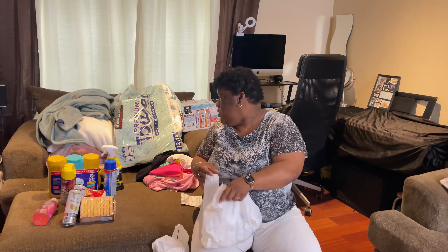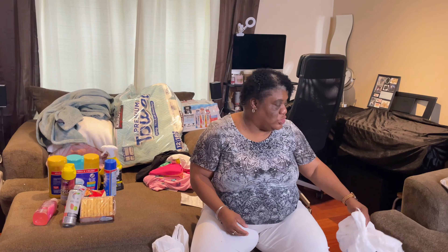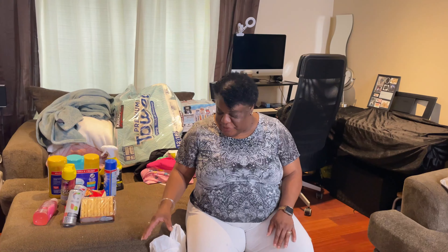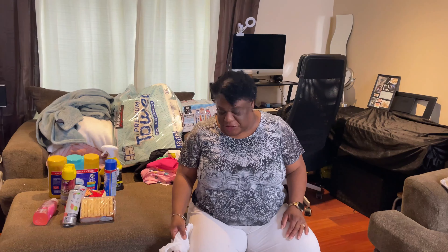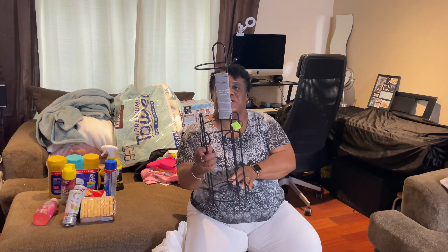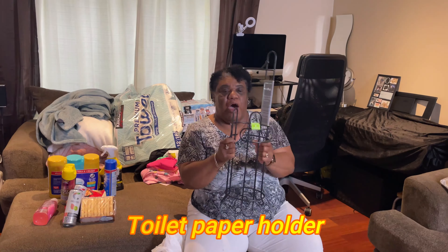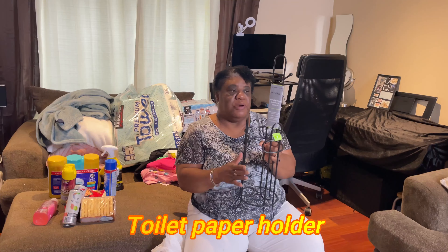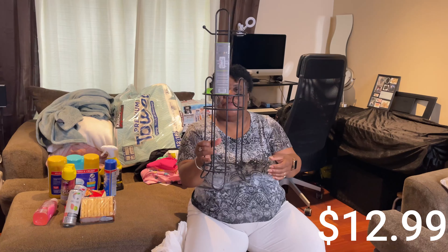Alright, that concludes the Walmart stuff. Now we're going to TJ Maxx. I got this new towel rack - I had silver in my bathroom but I changed it up and I'm going to use the black one now. This was only $12.99.